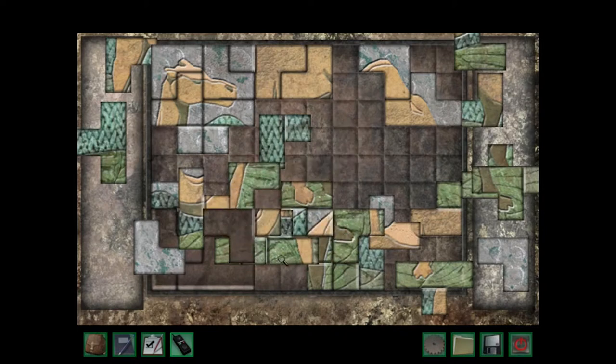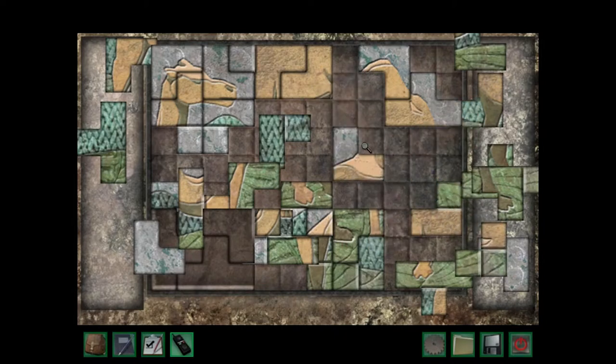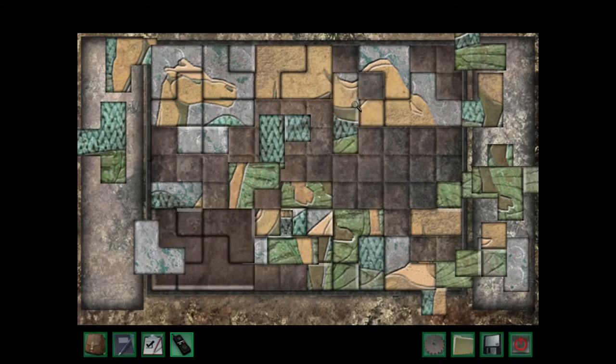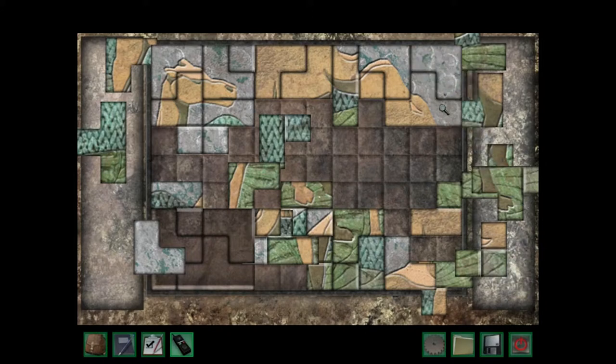Oh dear, I don't like this puzzle at all. That doesn't go there — oh shoot. Oh! Okay, we're getting somewhere, getting somewhere. This is good, I'm liking this, I'm liking this. Yeah, it stays there.